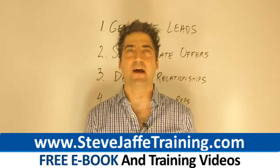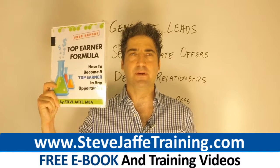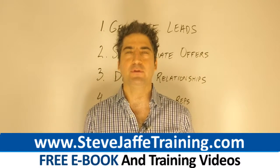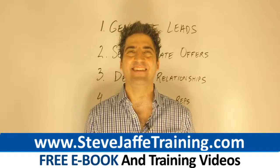Hey, this is Steve Jaffe. I'm a top producer in two programs. I'm the author of the Top Earner Formula eBook. I've sponsored over 200 people using a simple four-step formula you're going to learn in this short video, along with a marketing system.